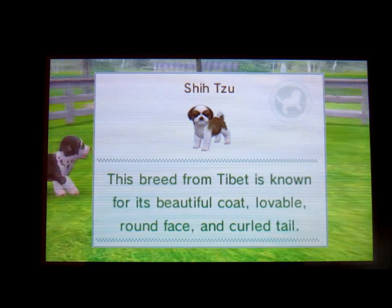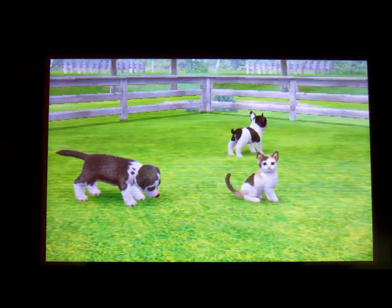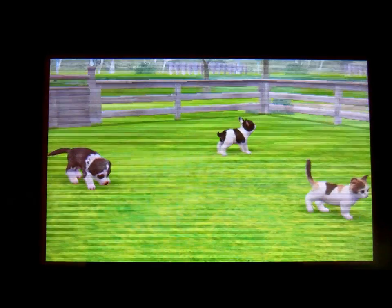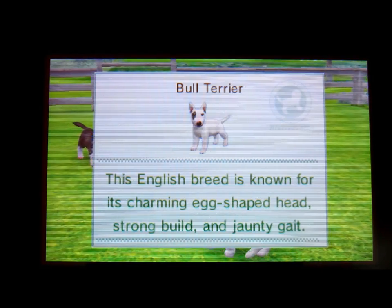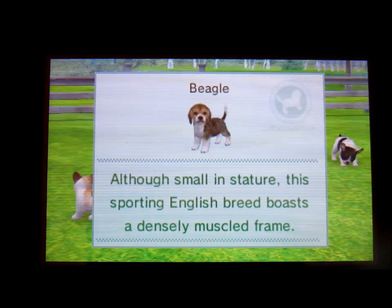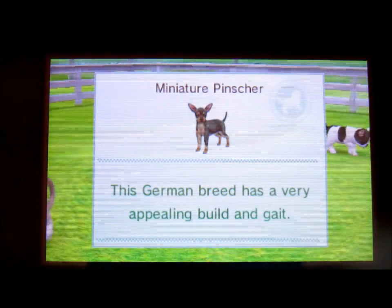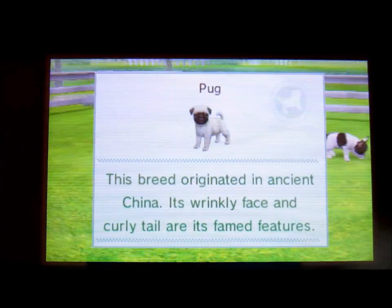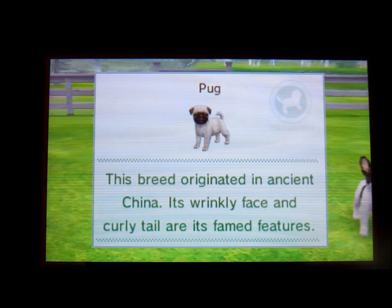The Shih Tzu, which comes in partial colored and brindle and white. The Jack Russell, that comes in lemon and white and black and white. The Bull Terrier, which comes in white, brindle and white, and red and white. The Beagle, that comes in tricolor and lemon and white. The Miniature Pinscher, that comes in black and tan and red. The Pug, that comes in silver fawn, black, and apricot fawn.